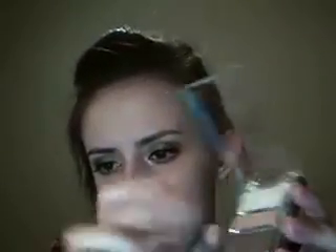I got Wet n Wild Mega Eyes in Island Blues, and the same thing in Egyptian Sands. Those are so friggin' pigmented. It comes with a little mirror. Those were $1.49 each.